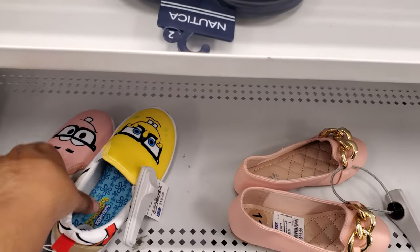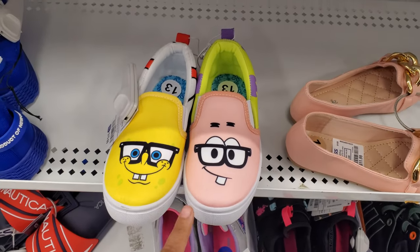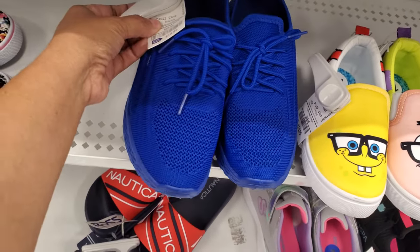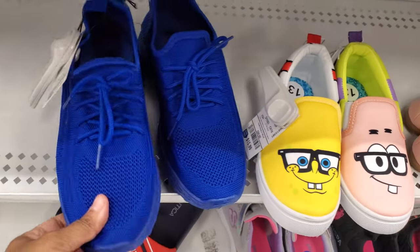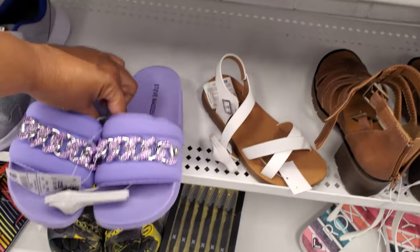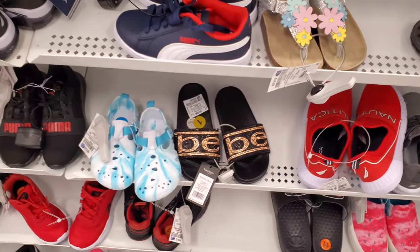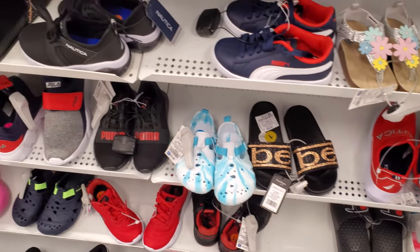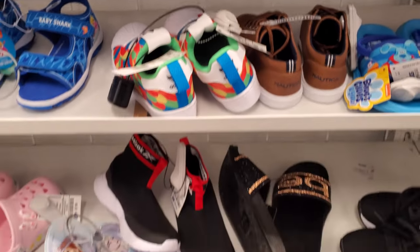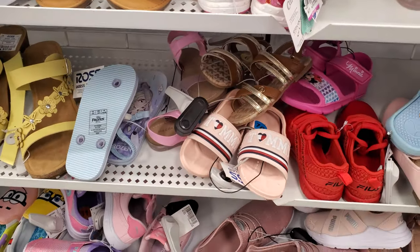Okay, we found the SpongeBob shoes - these are $16. I've seen these in Marshall's and I want to say these are cuter here than the ones in Walmart. These are $15 - little boy shoes by Pony. Check out these Steve Maddens, they're $18. The last time I was here they had a pink one. BB slide-ons, those are $11. And then these Adidas that are like the bird.